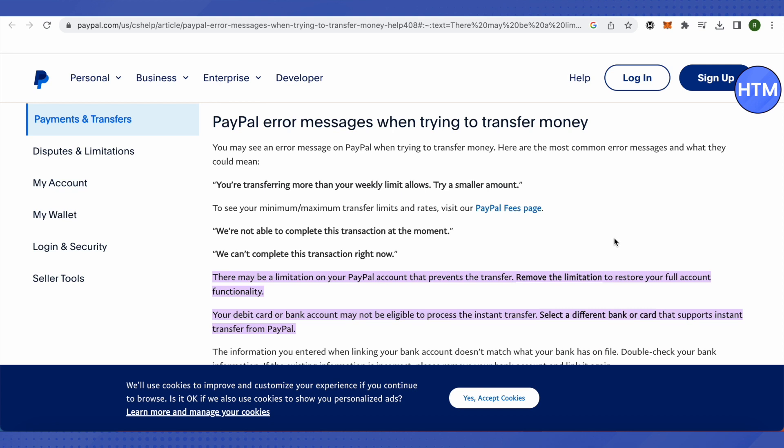The second reason could be that your debit card or credit card is not available or eligible. First, you need to figure out what is the actual problem with your account — only then you will be able to find the solution. A possible solution could be that you add a new card to your PayPal account.